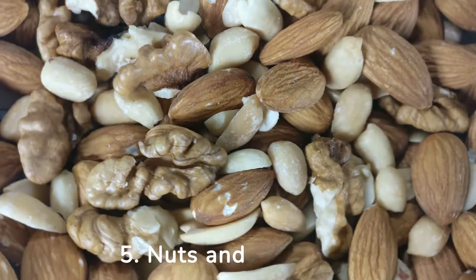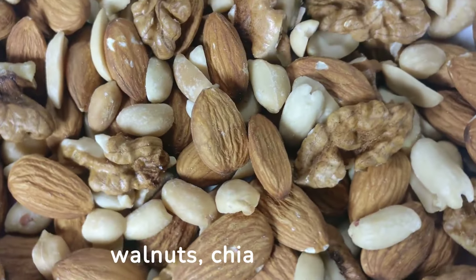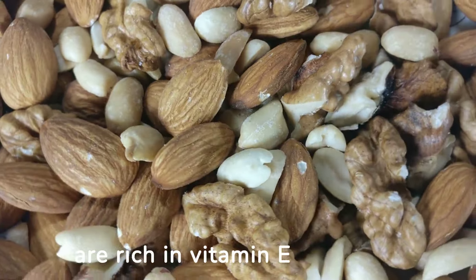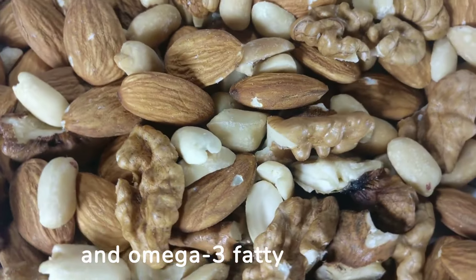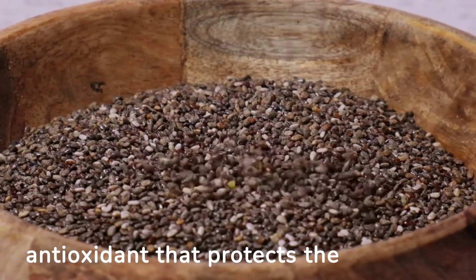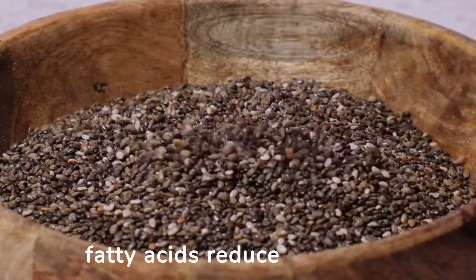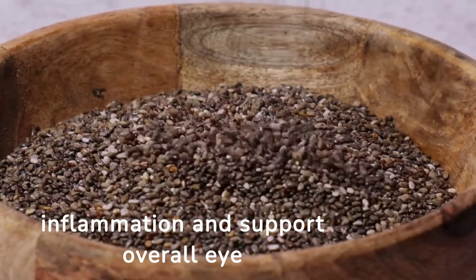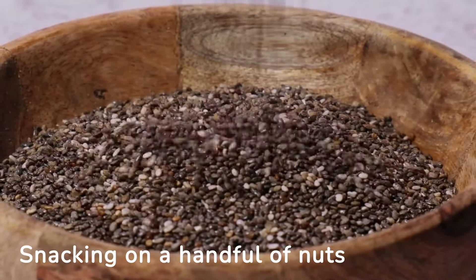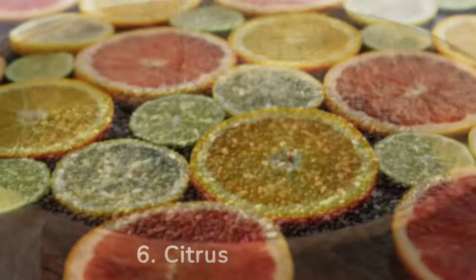5. Nuts and seeds. Nuts and seeds, such as almonds, walnuts, chia seeds, and flax seeds, are rich in vitamin E and omega-3 fatty acids. Vitamin E acts as an antioxidant that protects the cells in the eyes from damage, while omega-3 fatty acids reduce inflammation and support overall eye health. Snacking on a handful of nuts or adding seeds to your salads can benefit your vision.